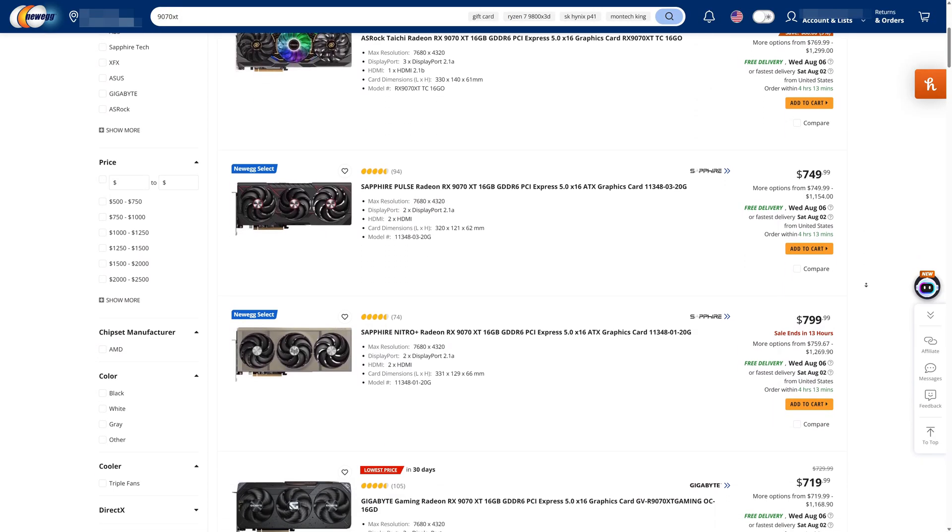I just wish it was actually available for its $600 MSRP, but me whining about the price isn't going to change anything, and you came here to see what the 9070 XT can do in VR, so let's get to it.